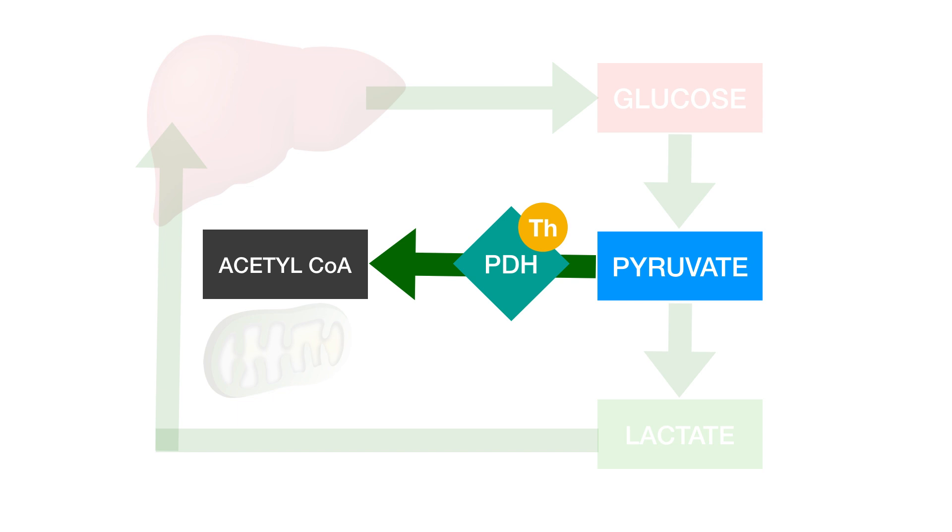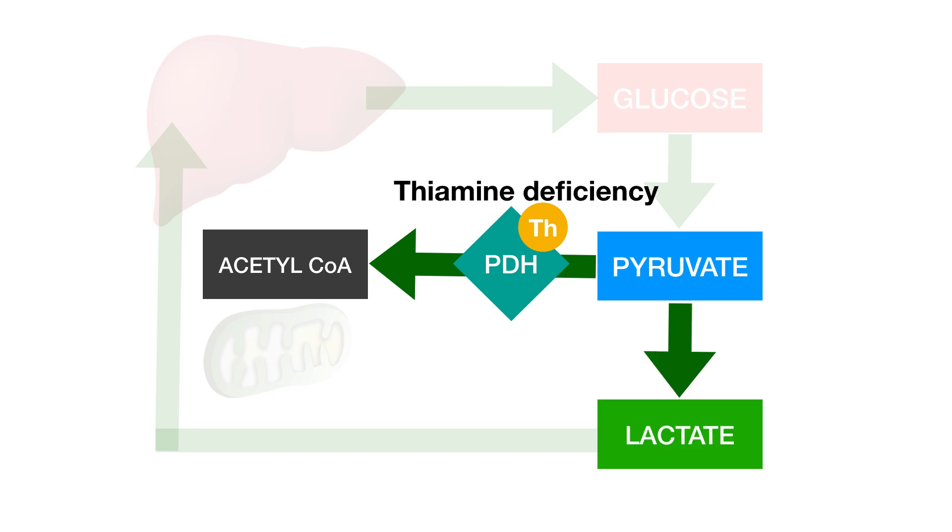Something else to bear in mind is that thiamine is an important cofactor in the function of pyruvate dehydrogenase. If you're deficient in thiamine, your PDH won't work so well, so your pyruvate will get converted to lactate — thiamine deficiency will cause an elevated lactate. If you have a patient who is malnourished, anorectic, or alcoholic, think about an elevated lactate being due to thiamine deficiency. I've seen patients with lactates in the 20s — 20 millimoles per liter — who after a thiamine infusion on the ICU have normalized their lactate in the absence of other significant interventions.